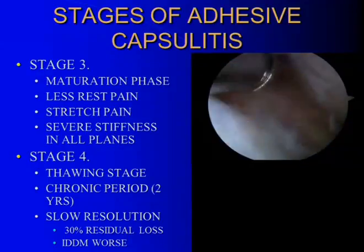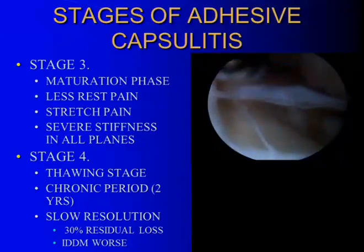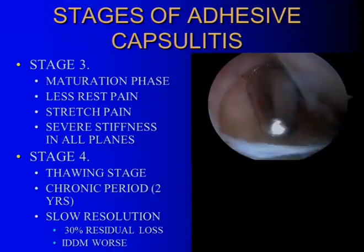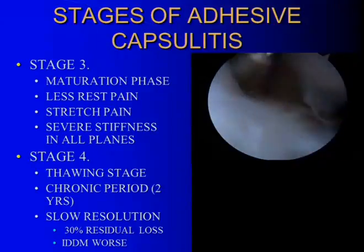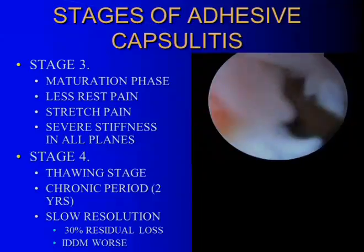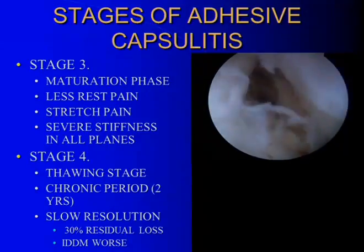Stage three is the maturation phase, where the capsule has become quite thick but it's not as hot anymore — it's really the residual stage you have to work through, with severe stiffness in most planes. This progresses to stage four, the thawing stage, which in the literature can take one to two years. But if you really look at the results, there's about a 30% residual loss, and it's worse in diabetics.